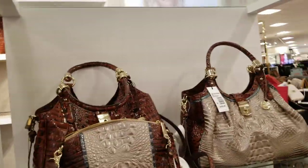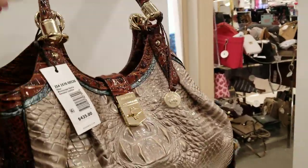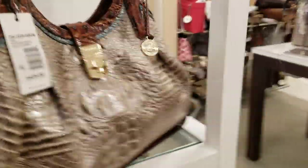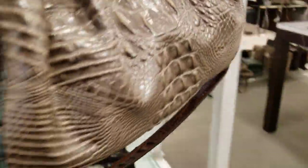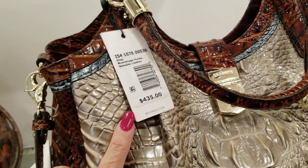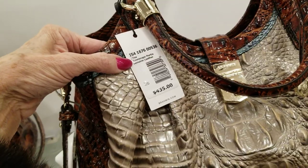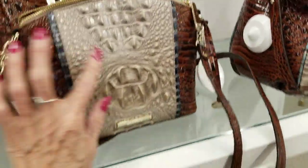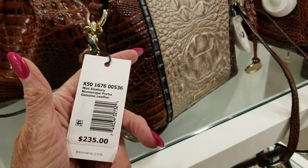A friend of mine wanted me to do a video on the Brahmins — she's really interested in these. They're so colorful and neat, and this one is not as heavy as it looks. This one is $435 and it's the Moonscape Portia, genuine leather. I love the colors on this. These are $235.